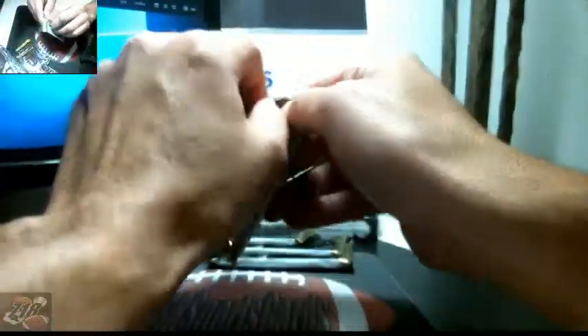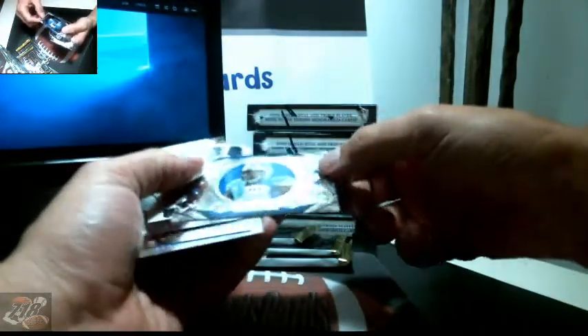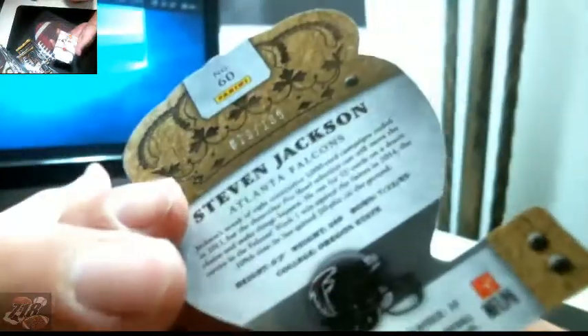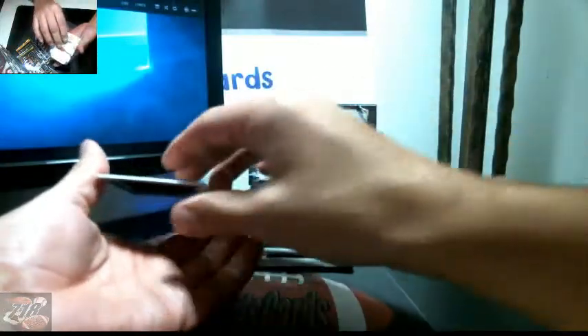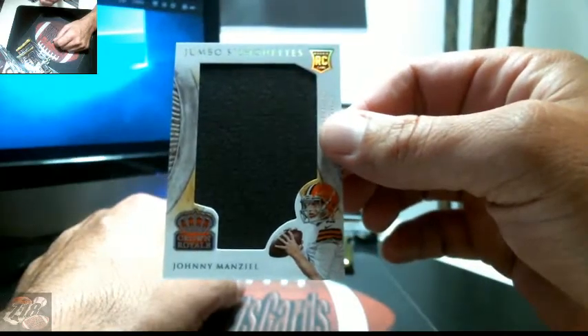All right, pack number one. First insert: Dominic Hsu, Lions, Bradley Roby, Pierre Thomas, and Steven Jackson — numbered 79 out of 199. And a nice hit: a jumbo patch for Johnny Manziel for the Browns, number 30 out of 99.